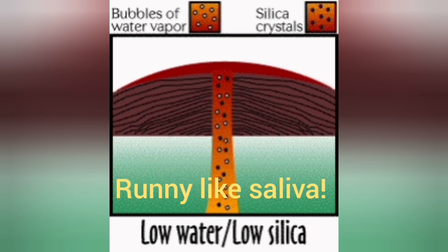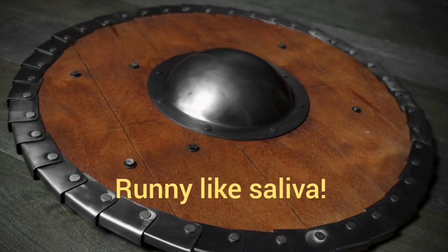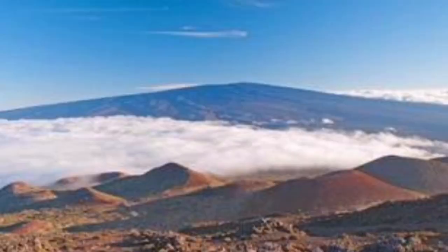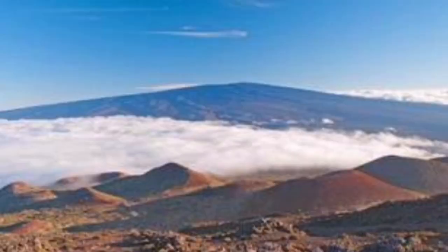When we have low silica and low water content, something like a shield volcano forms. These are very flat because the lava is very runny and cannot support its own weight, so it travels long distances. You don't see much elevation unless the volcano is really vastly wide — several hundreds of kilometers.